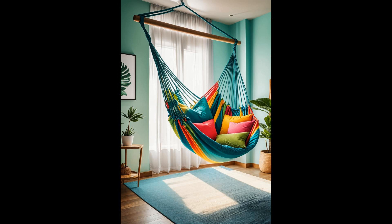Picture your very own cozy nook, suspended in mid-air, where the worries of the day just drift away. The parrot parachute hammock chair does more than just brighten a corner — it transforms your bedroom into a haven of whimsical charm and unparalleled comfort. Why opt for ordinary when a splash of parrot-inspired color can turn your space into an extraordinary escape?